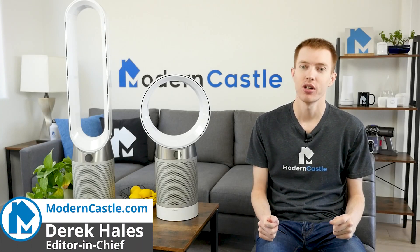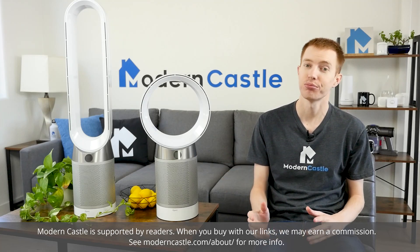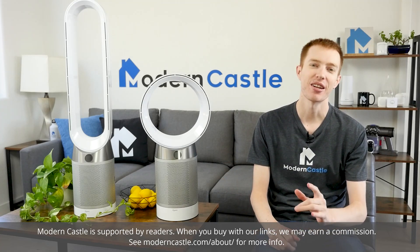Hey guys, Derek here from Modern Castle. Dyson makes air purifiers that are stylish, powerful, and effective. Which is the best for your home? Let's go ahead and find out now.